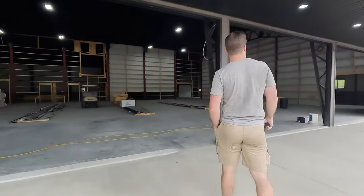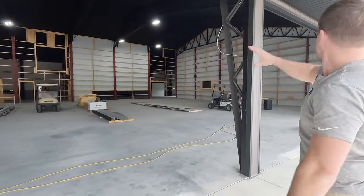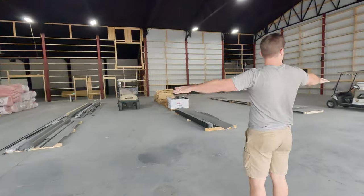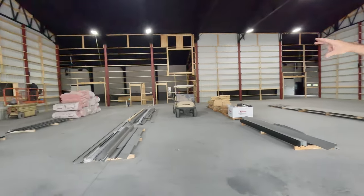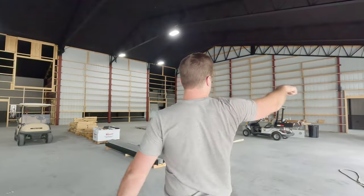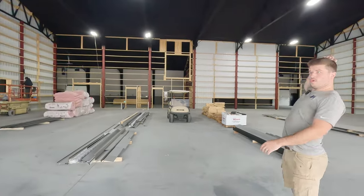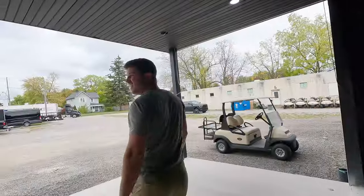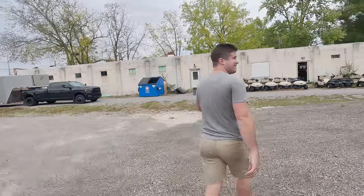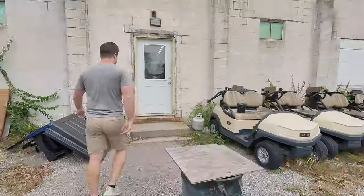These are the glass doors — dad said they're going in today. All four of these would be glass from floor to ceiling. This will be a showroom right here, and there's a perimeter around the entire building. You could theoretically drive a circle inside the building of golf carts and walk around them. There's going to be a loft around the whole showroom as well. I'm in charge of making the money and dad is worried about making this building perfect — a good happy mixture.